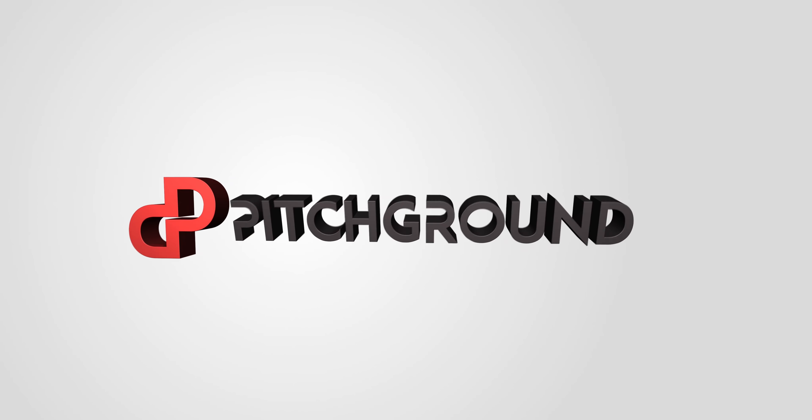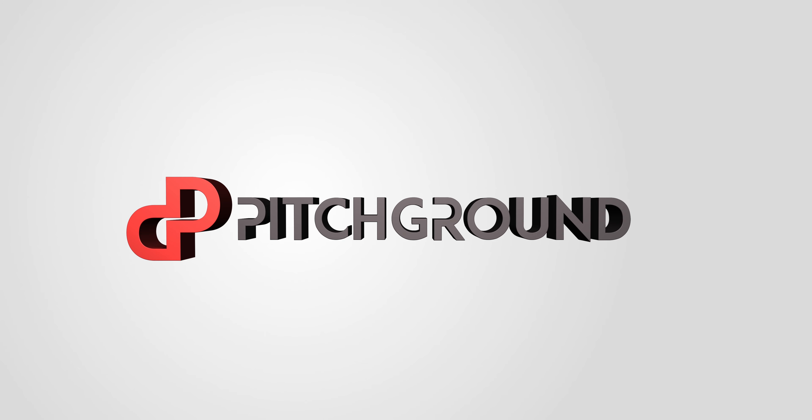Sometimes hiring can easily turn into a nightmare for both sides of the process, but not on my watch. What's going on, guys? This is Val from Pitch Ground.